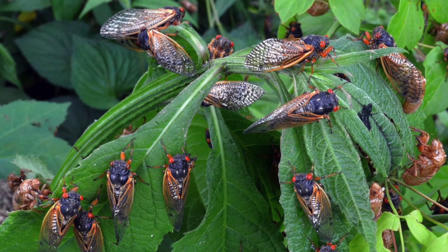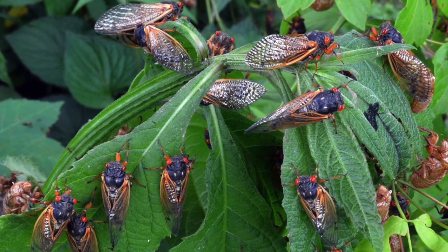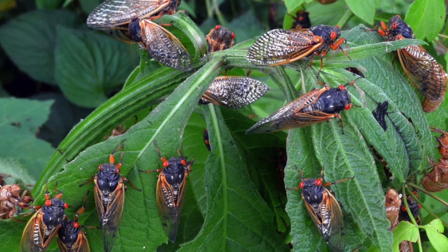We see cicadas every year because not all of them are on that same 13 to 17 year life cycle. Some of them are annual cicadas, so they show up every year. But this year we're in for a treat. It's been 17 years since the last big periodical cicada boom, which means in a few weeks we may be seeing a great number of cicadas. Because when the periodical cicadas finally emerge, they do so in massive numbers.